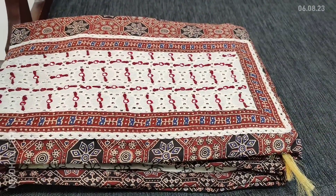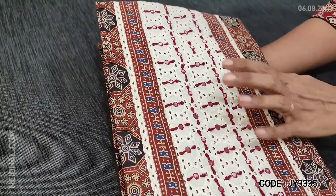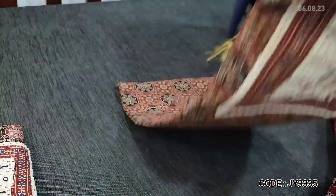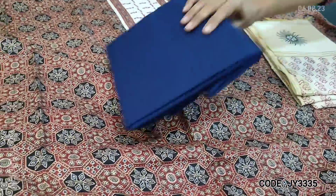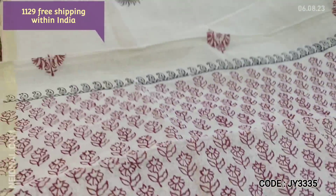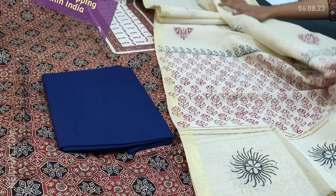Next is an ajrak printed soft cotton set — pure cotton. In the yoke we have cut work patch with small foam mirror and close stitch work. It's a soft material, comfortable for office wear. Lining is optional. Fabric is thin but not transparent. We have a traditional ajrak printed navy blue cotton bottom and a fancy silk cotton dupatta which is block printed with thin gold zari borders on either side. Tapings have to be done for the edges. Cost of the set is 1129.